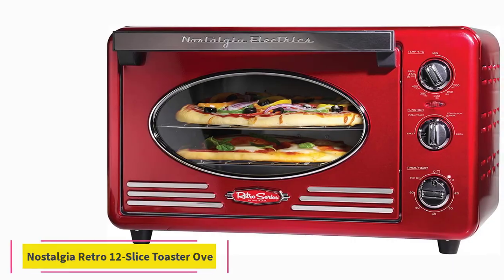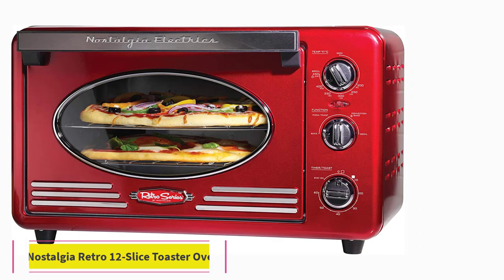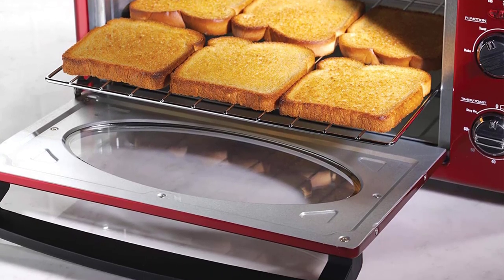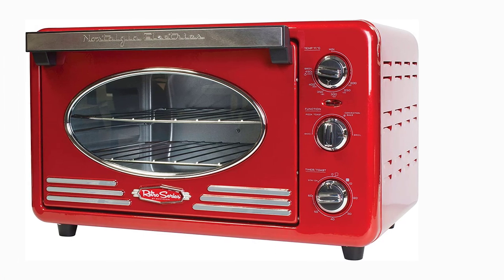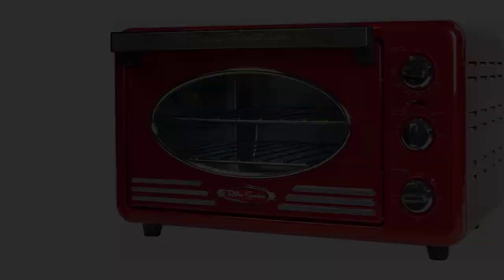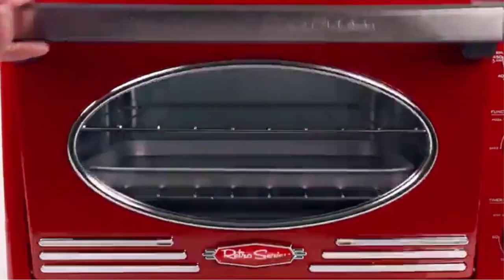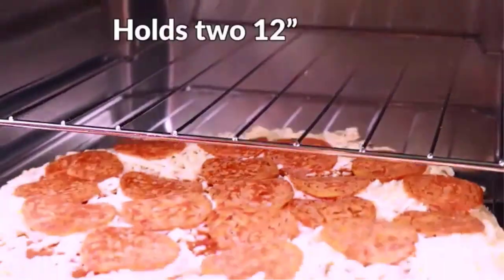At number 5: the Nostalgia Retro 12 Slice Convection Toaster Oven. One user writes: this toaster oven looks great on the counter and is ideal for baking. In fact, I prefer it over my oven. Salmon comes out moist, pies are baked to perfection. Another says: I've only baked so far but all the foods have come out just right. This retro-looking toaster oven also gets praise for its spacious two-rack design, which allows reviewers to cook multiple items at once.